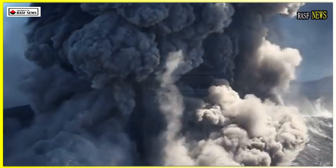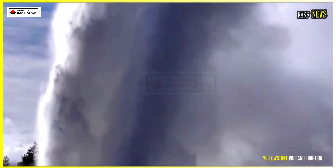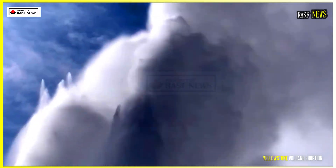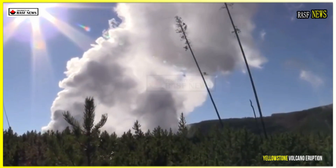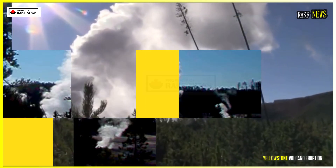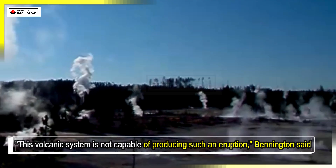These findings suggest that future volcanic activity in Yellowstone will be concentrated in the northeastern part of the park, and an eruption is unlikely in the near future. This volcanic system is not capable of producing such an eruption, Bennington said.